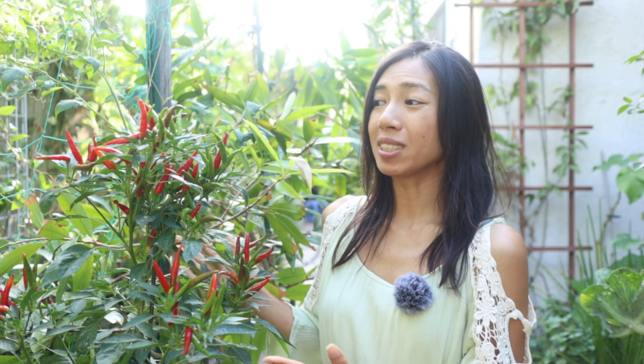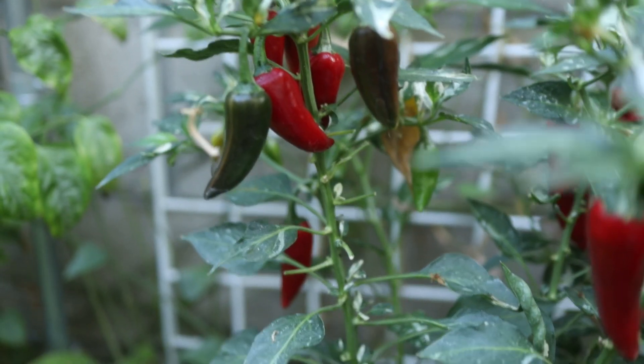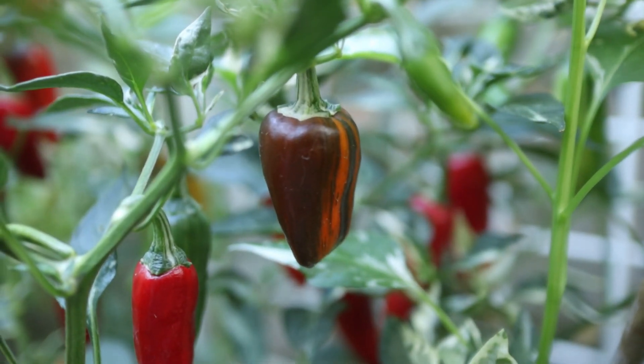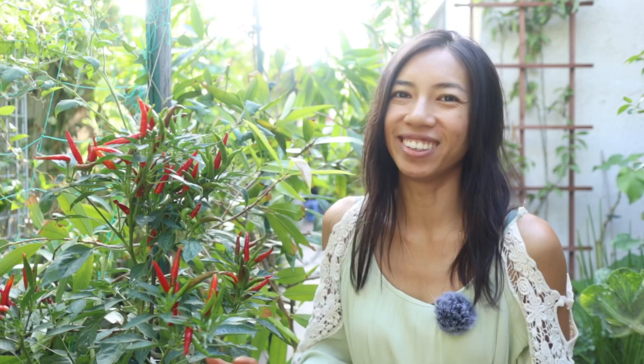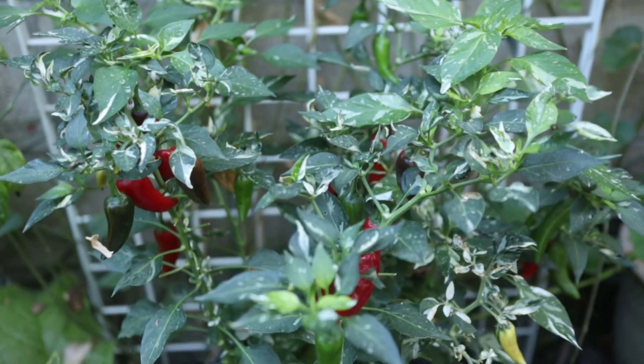Next to the green beans, I want to spotlight this pepper plant. My mom grew it from seed — she is so in love with the chili peppers she's grown this year. I believe it's a Thai chili, so it's super spicy. We don't eat a lot of spicy food, but peppers are just so beautiful to grow.